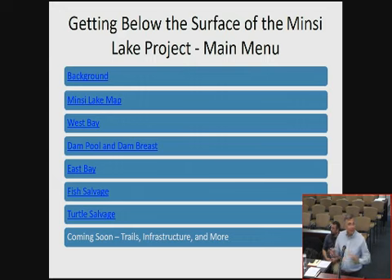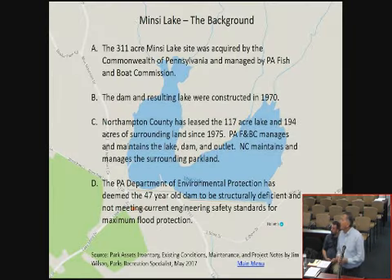We're going to look at a map and divide the lake into three parts: the West Bay, the Dam Pool, and the East Bay. We'll look briefly at the fish salvage and the turtle salvage. This is a 311-acre lake — the dam and resulting lake were constructed in 1970. It's 117 acres. The dam is 47 years old, and that's part of the problem. We have to update it structurally and meet modern flood protection requirements.